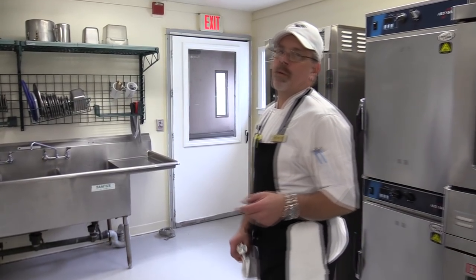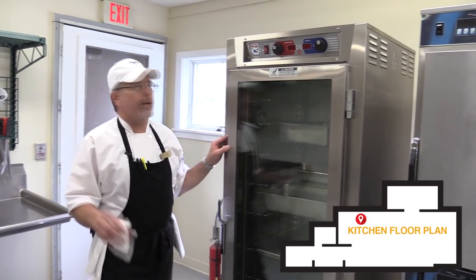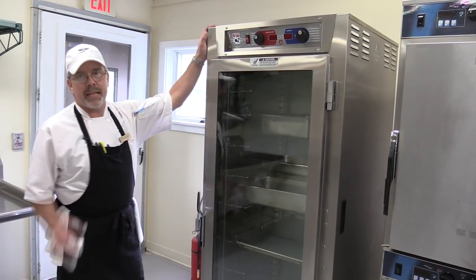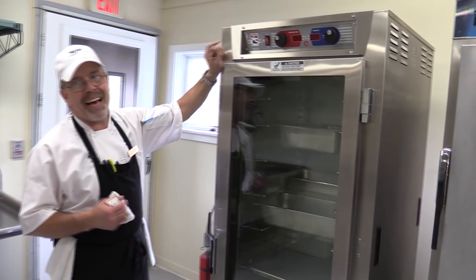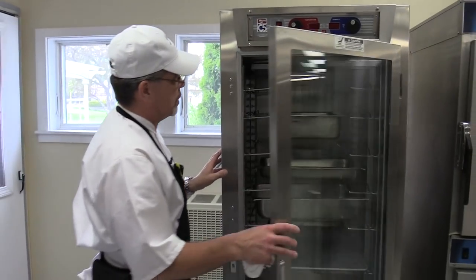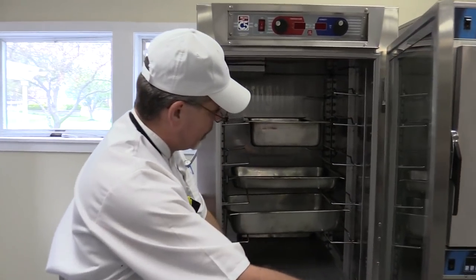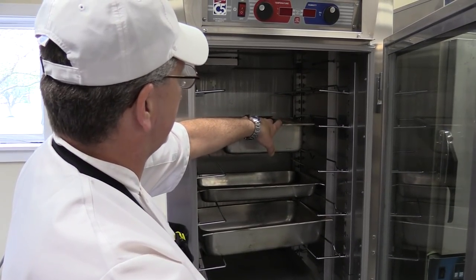Now we're walking into one of the areas of the kitchen that was probably in the worst physical shape, and we've taken care of that. The first thing I want to show you is this wonderful new warming cabinet — it's the top of the line series that Metro offers, known as a C59. It's a humidified warming cabinet with digital controls. If you take a look inside, it's a universal storage system — it fits sheet pans, and it fits hotel pans sideways or straight in.